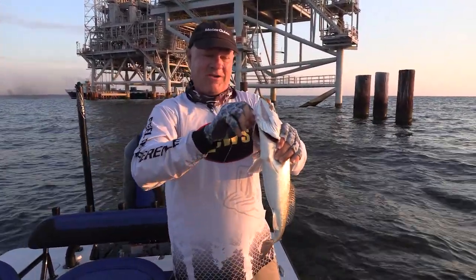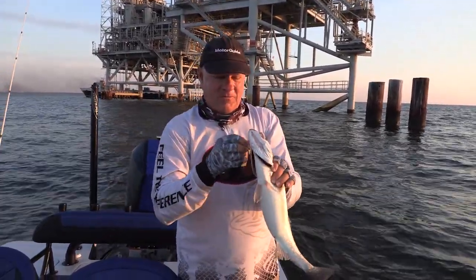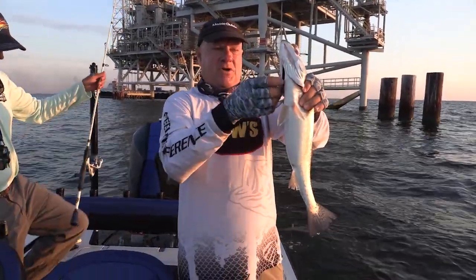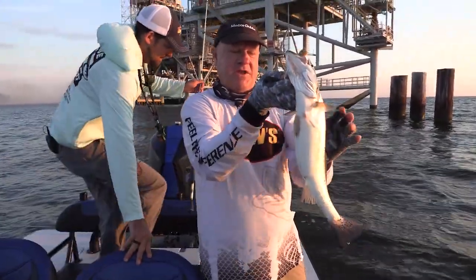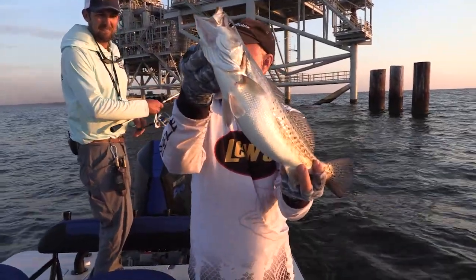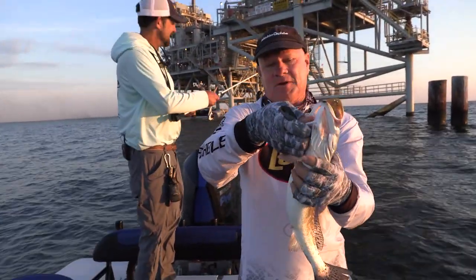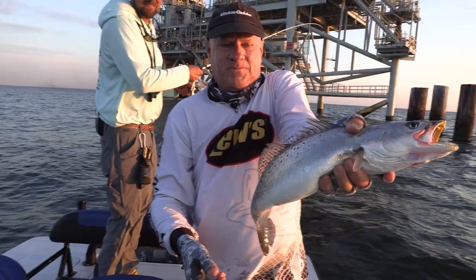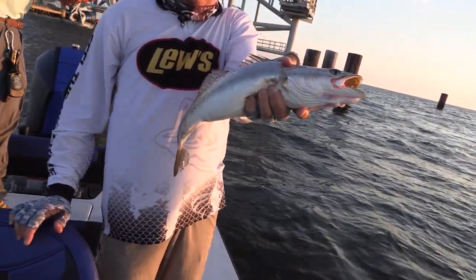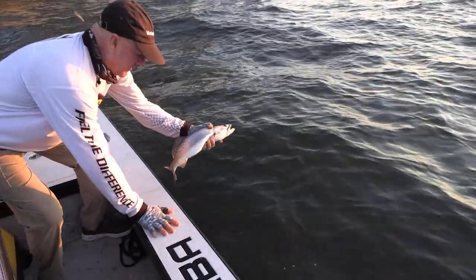We've made it out to Gulf Shores, Orange Beach, Alabama. Going to do some rig fishing today. Look how fat that fish is — what a healthy fish. I am fishing today with my good friend Patrick Garmison, who does a lot of things for our television show and has been a good friend of ours for a long time. I'm going to release this fish back — we're not keeping fish today.